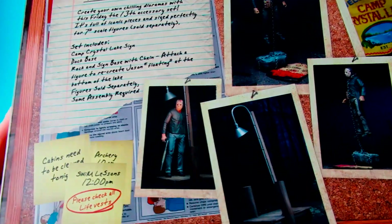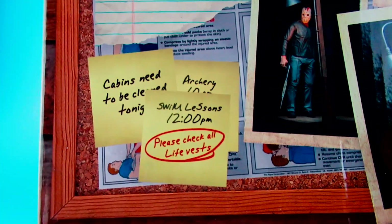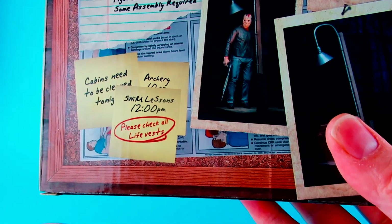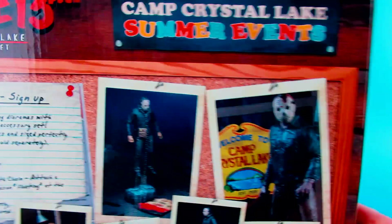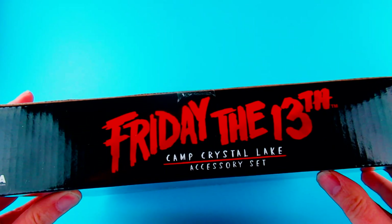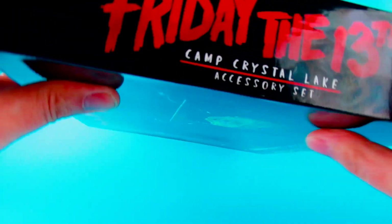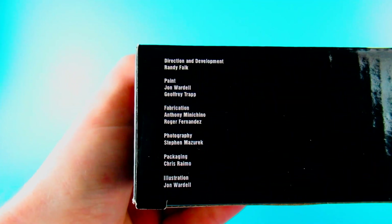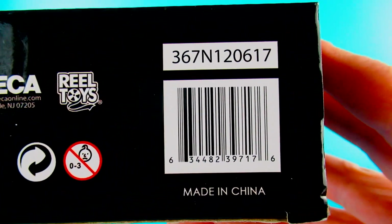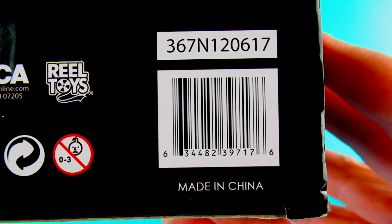It's kind of weird they've got 'swim lessons' and 'please check all life vests.' On the top we have Friday the 13th Camp Crystal Lake accessory set and NECA down that side, same down that side and underneath, and the barcode. If anybody can scan that barcode and see what that comes up with.